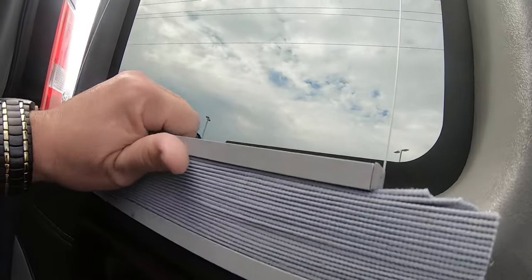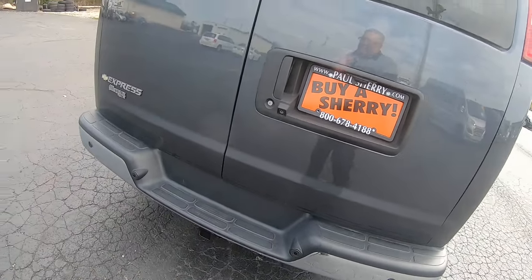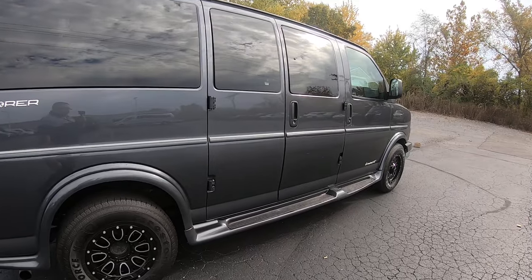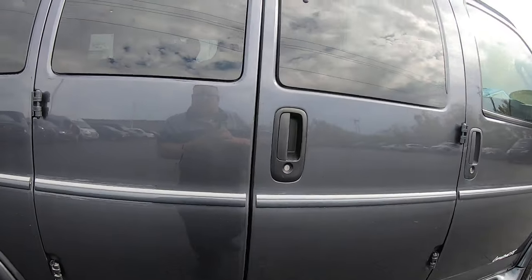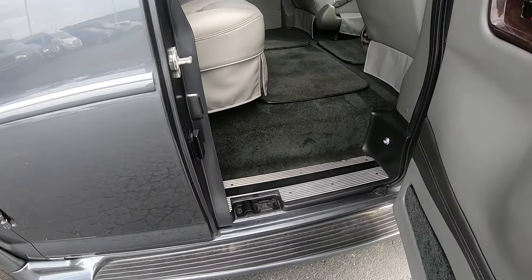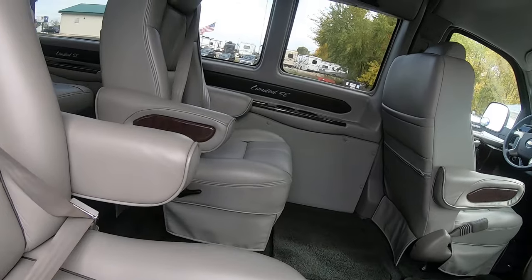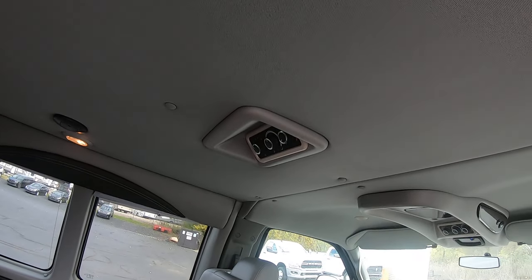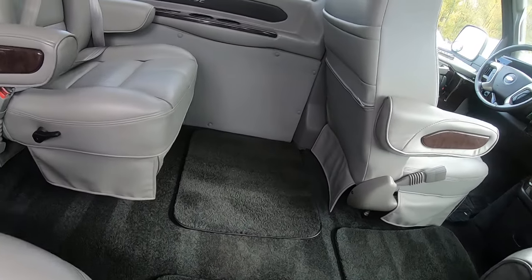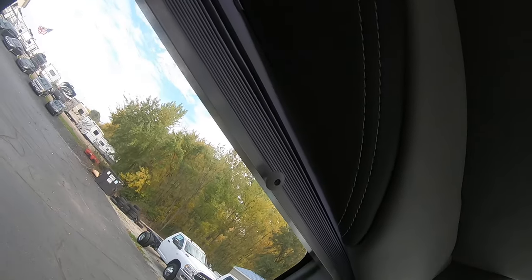We do have accordion blinds throughout the rear of the van. There's a little scratch here that's been touched up. There's some rear controls in the ceiling. You have cup holders throughout. Indirect lighting on the side of the window.